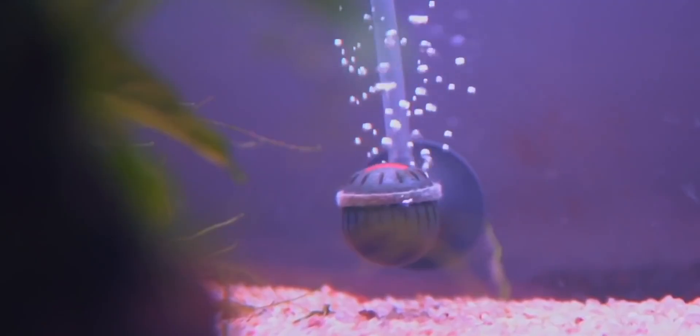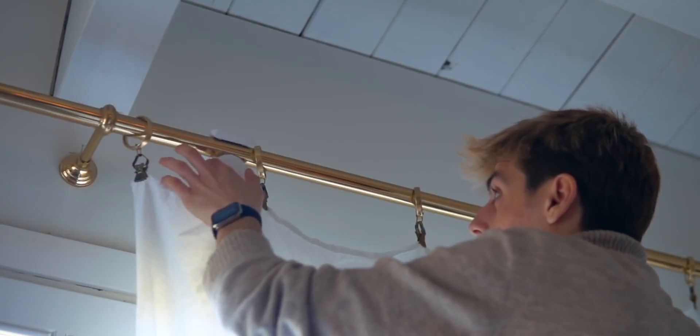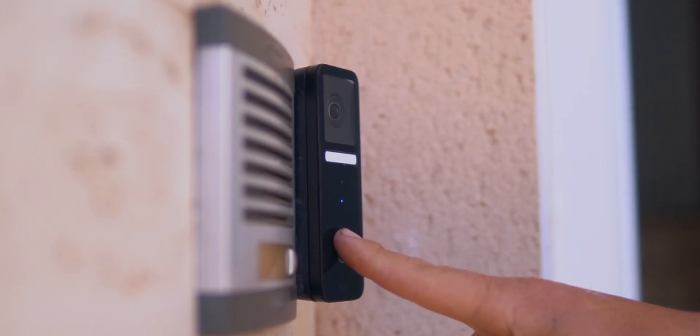What's going on guys? I'm a big fan of smart home devices, and I found a product that is simply a must-have for anybody that wants a smart home. Today we're going to be taking a look at the Circle View Doorbell from Logitech, which is a HomeKit-enabled doorbell with face recognition.